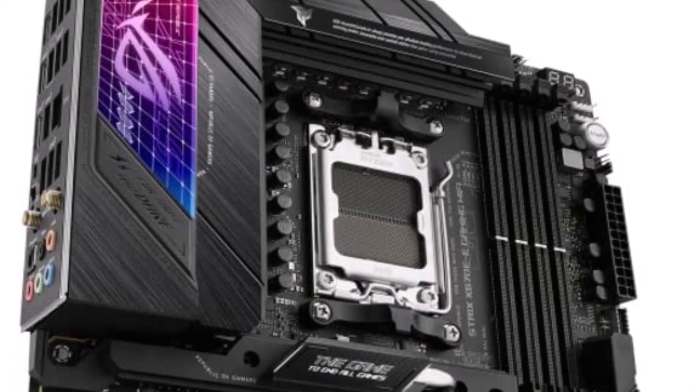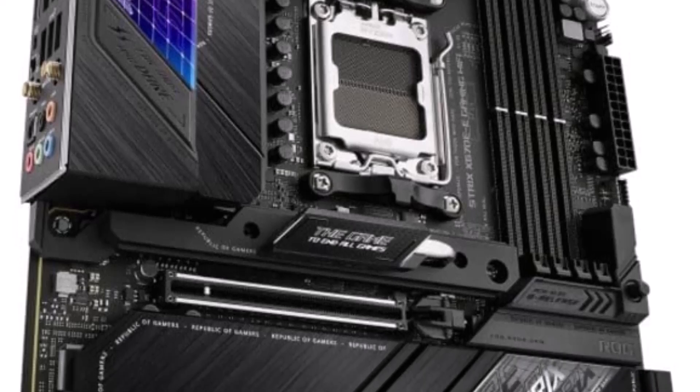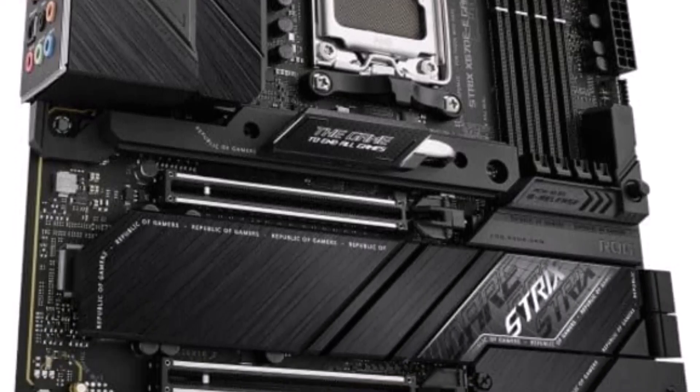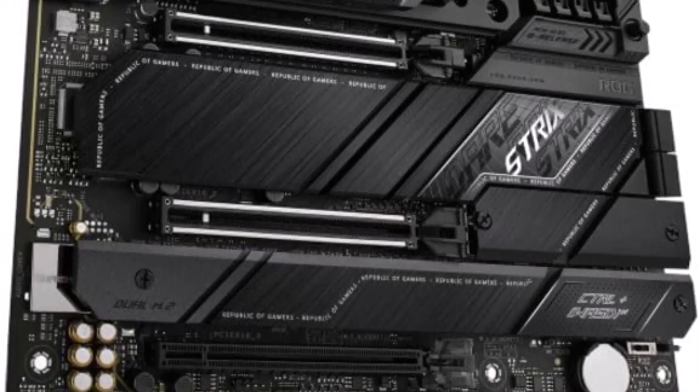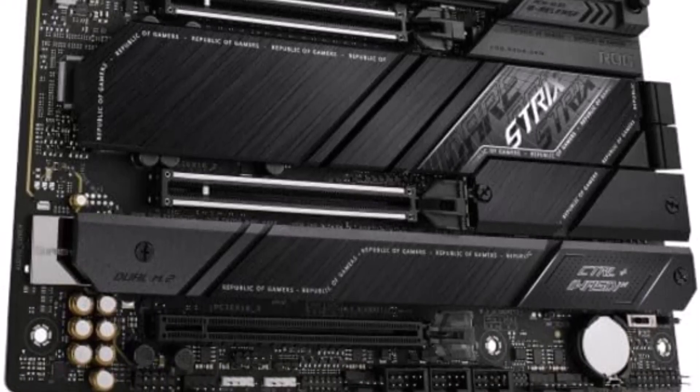As one of the high-end Z790 motherboards, the Aorus Master also comes with plenty of connectors and headers to connect all your external peripherals including fans, pumps, RGB lights, and more. So this is the best option for you to buy.